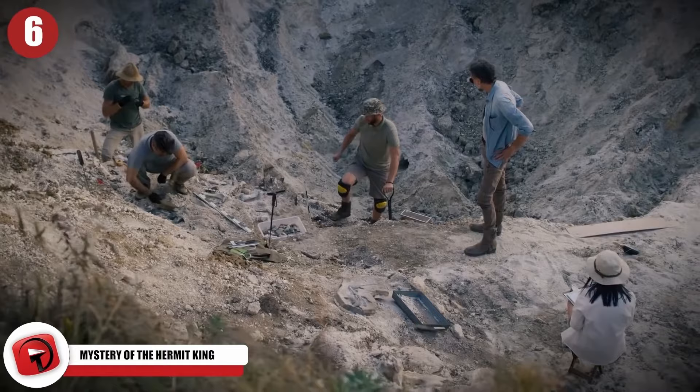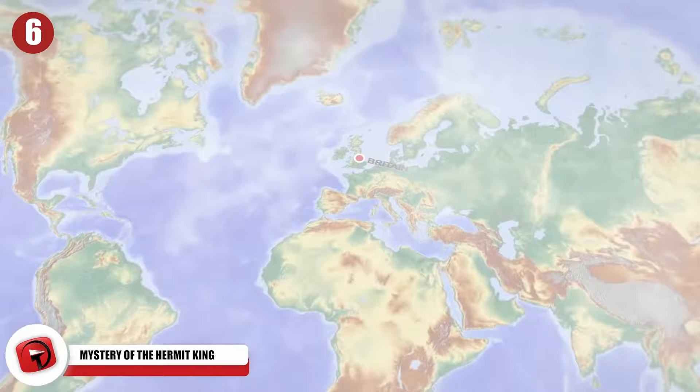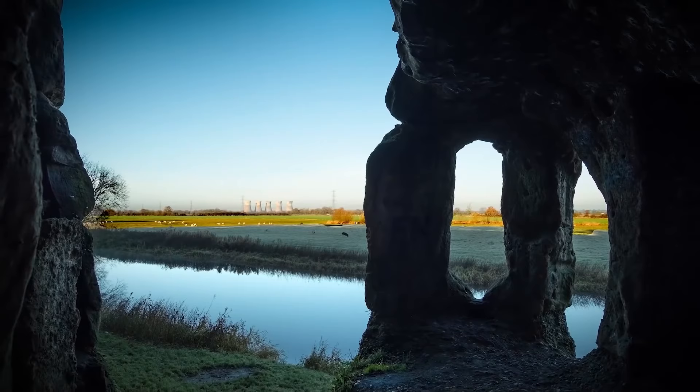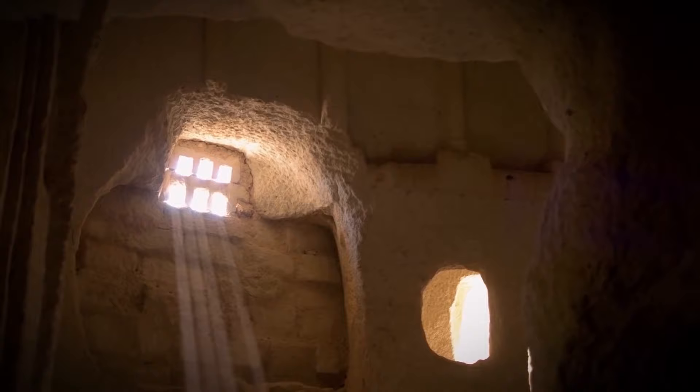For the past few centuries, archaeologists haven't paid much attention to a particular bizarre cave dwelling in Britain. To be honest, they thought it was an ornamental building made as a joke back in the 18th century.